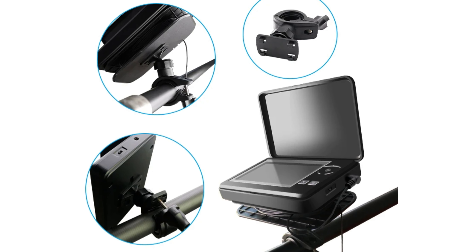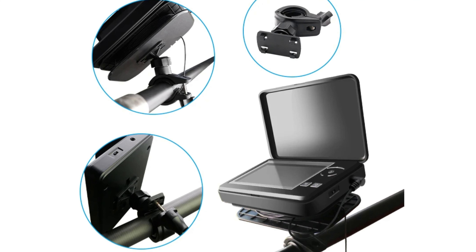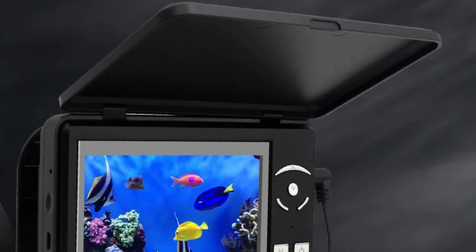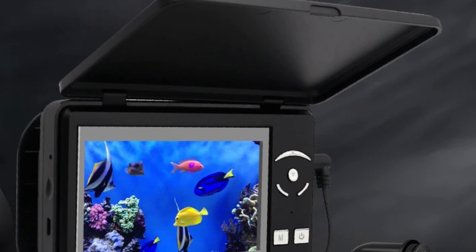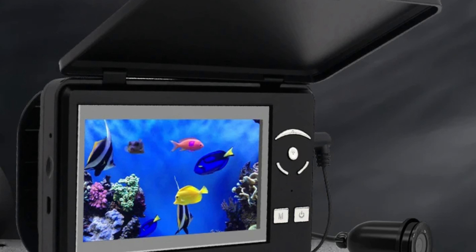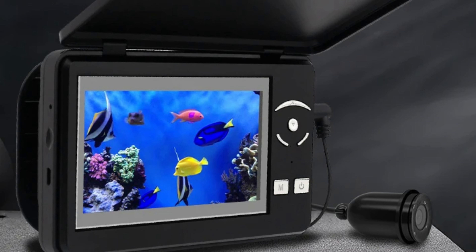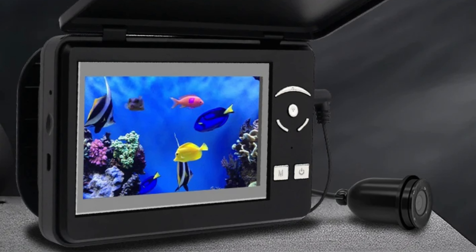The camera is powered by a 3.7V lithium-ion battery and has a DC 10 to 18V power input. Its user-friendly interface with multilingual support makes navigation easy for beginners. The camera also has night vision capabilities with an infrared fill light for clear underwater views. The camera is versatile, with three specialized types: winter fishing, ice fishing camera, and visual fish finder, catering to different seasons and fishing styles.